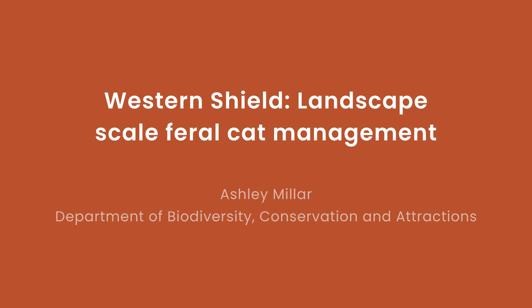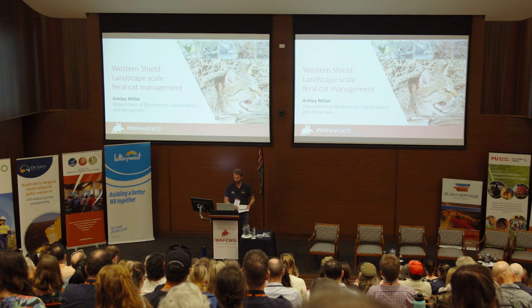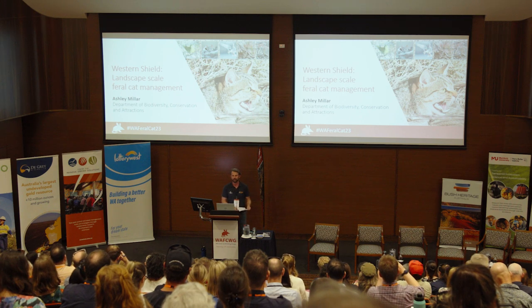Thanks Kathleen, and thank you for having us today. I'm the program coordinator for DBCA's Western Shield program and I'm here to talk about landscape scale feral cat management. This presentation has been prepared by Michelle Drew, our zoologist for the program, and myself. I'd also like to acknowledge the Whadjuk Noongar people on the lands that we're standing on for this conference.